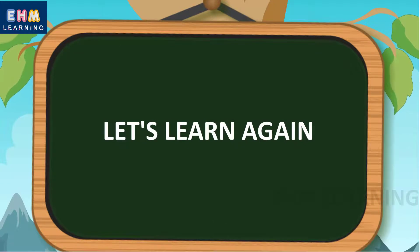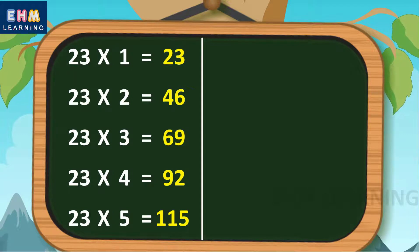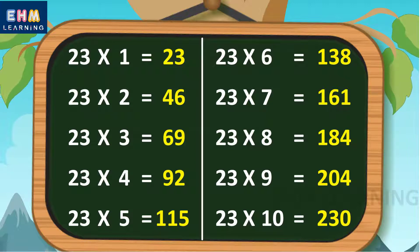Let's learn again. 23 ones are 23, 23 twos are 46, 23 threes are 69, 23 fours are 92, 23 fives are 115, 23 sixes are 138, 23 sevens are 161, 23 eights are 184, 23 nines are 207, 23 tens are 230.